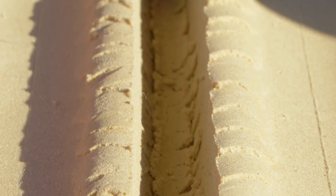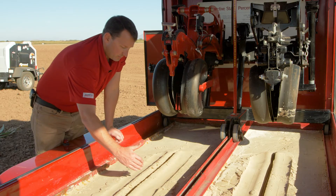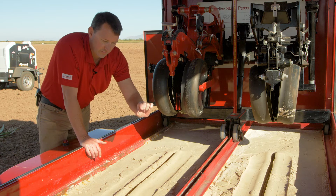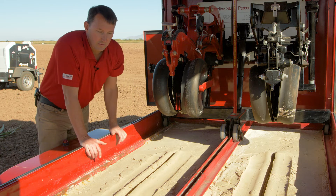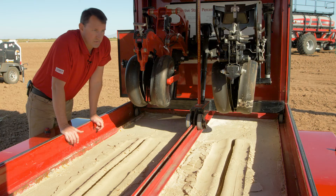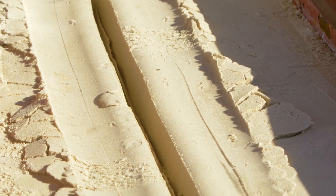Another thing to notice about the Early Riser row unit is that the bottom of the trench is flat. We achieve this with a furrow forming point that follows behind the shadow of the blades to knock the bottom of the seed trench flat, so that when we drop seed, it consistently falls to the same depth, which lends itself to uniform emergence. On a competitive gauge wheel with nose-to-nose openers, there is a ribbon of soil or a W-shape in the bottom of the seed trench, which leads to less consistent seed depth placement if the seed falls on top of that ribbon or to one side.